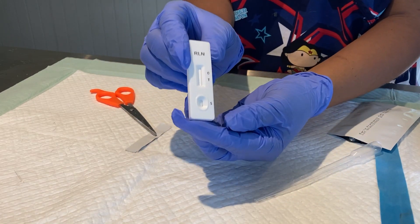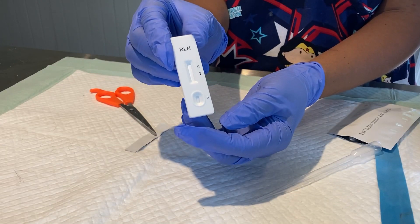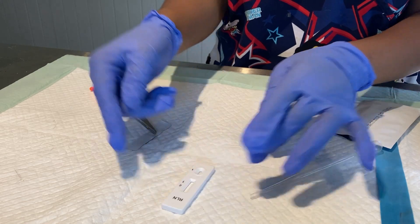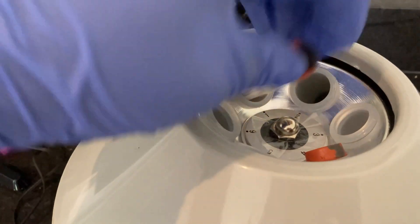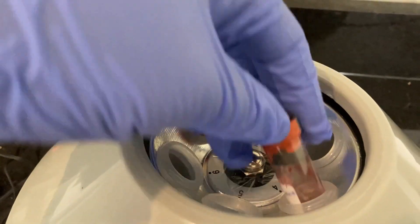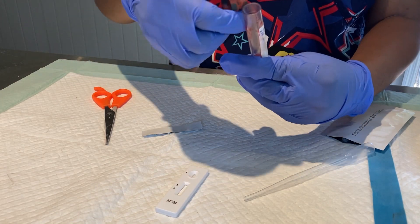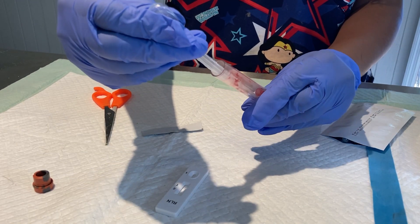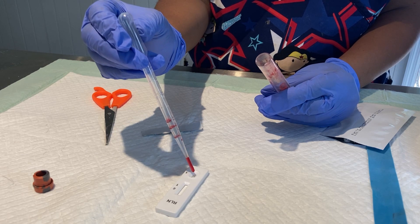I'm showing what the test strip looks like. It's very similar to a human pregnancy strip — it has an area for the control line as well as the test result line. The hope is that after we apply the blood serum, we achieve two stripes. The blood has been spinning for about five to seven minutes. I should have allowed it to spin until the liquid was clear; the clearer the serum, the easier the test strip would be able to detect the relaxin protein hormone. Now I'm extracting some of the sample and adding about two to three drops of serum onto the test strip — that's really all we need.